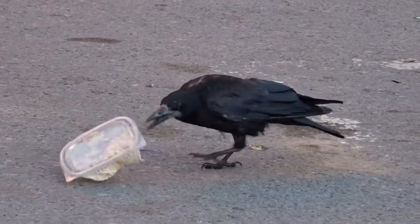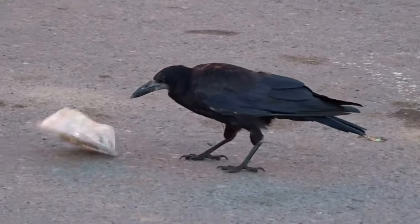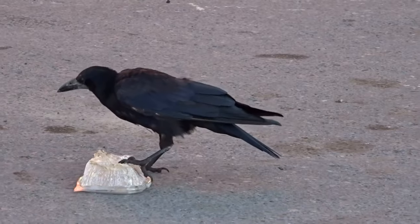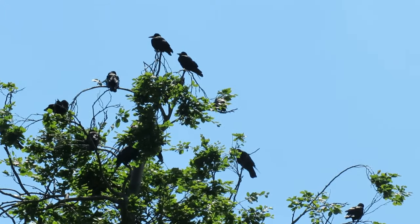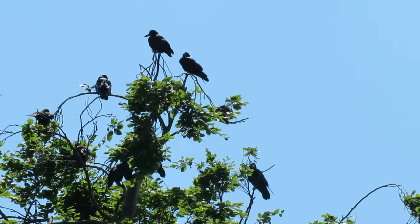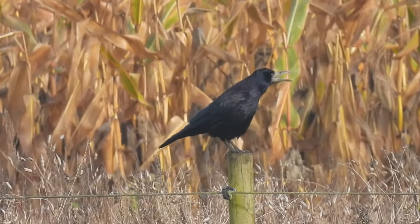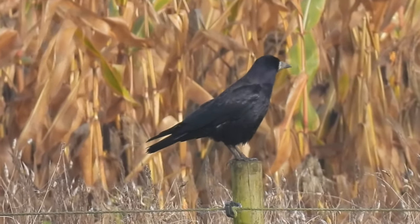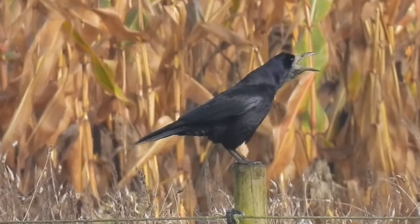They would also occasionally eat carrion, eggs, grains and seeds, and they'll sometimes scavenge for scraps. They rely on large trees for nesting and roosting and their main habitat is around agricultural areas in farmland and grassland, although they can also be seen in urban places such as graveyards and large parks.